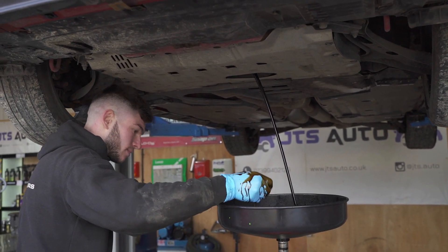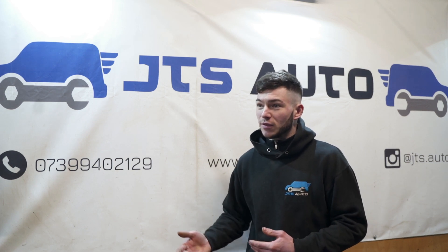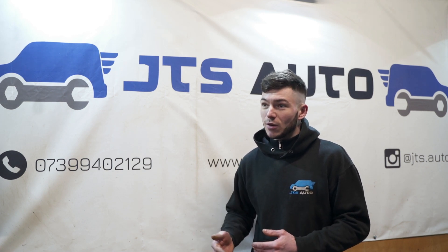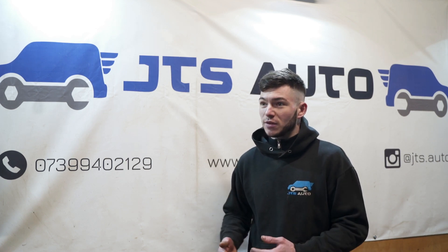I got into work experience at 16 and that's where I got the gist into my love for cars. Come 17 to 19, 20, that's when I did my apprenticeship. Got my Level 3 NVQ at Swansea College and since then I've had a bit more passion for cars.